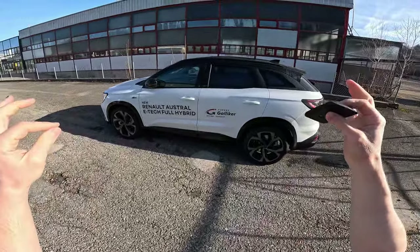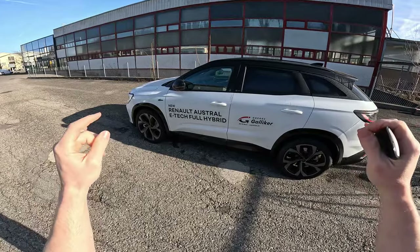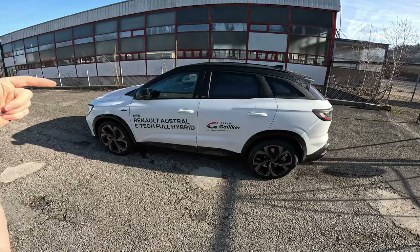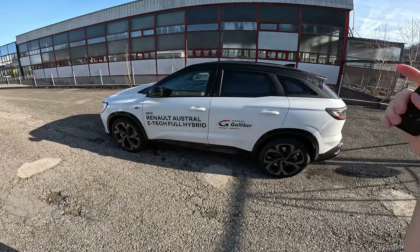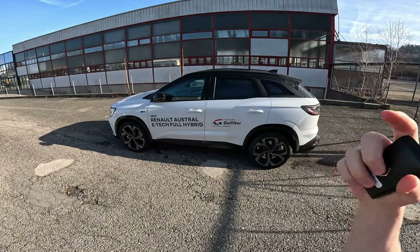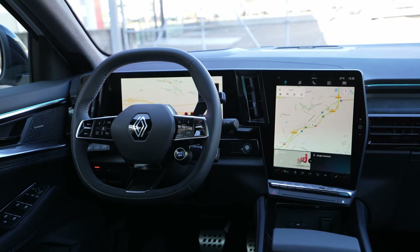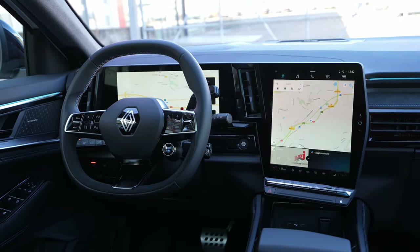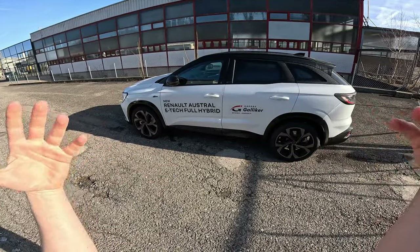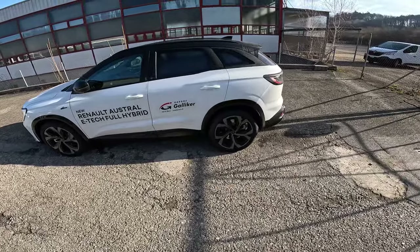Hello guys and welcome back to a new video. Today I have with me the brand new Renault Austral E-Tech Full Hybrid. This is the top-end version, the Iconic Esprit Alpine. In this video we will do the test drive. I will have a separate video with the same car — full review, interior, exterior — but in this video it's all about driving.